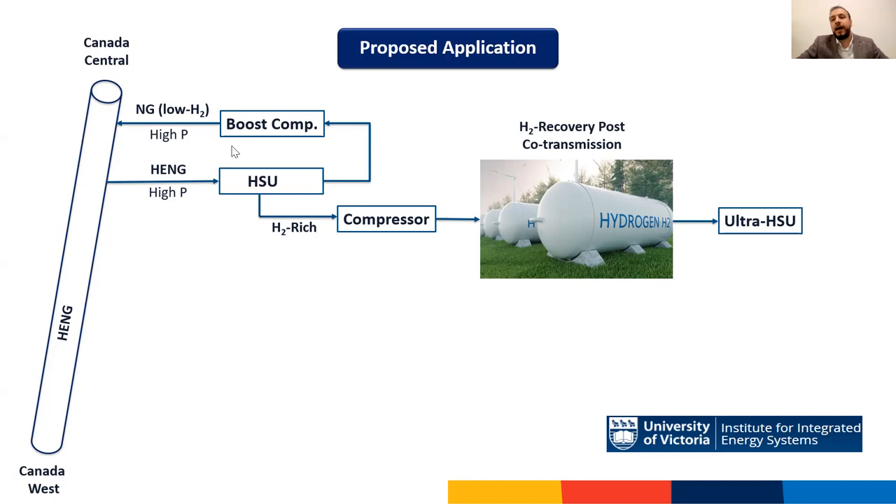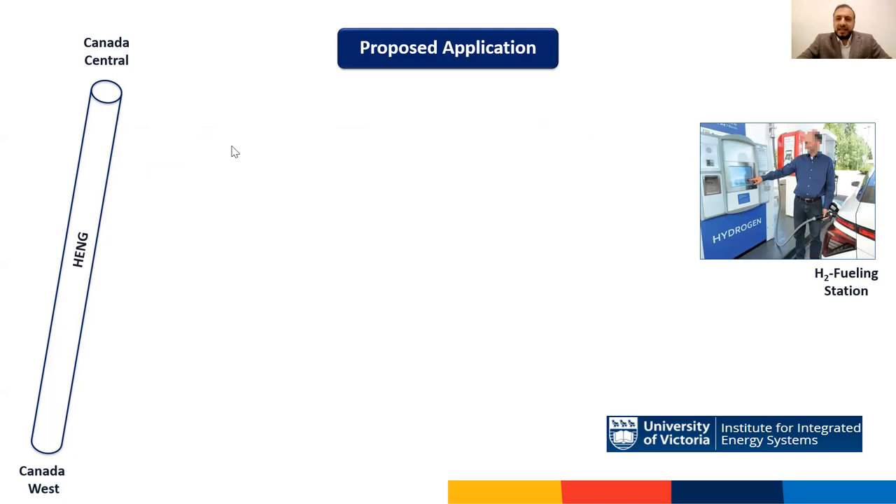The second application relates to co-transmission. The same pipeline transports hydrogen-enriched natural gas, and once at the destination, hydrogen can be separated from natural gas using a membrane for further use. Since natural gas experiences minimal pressure loss in the separation process, it can be recycled back to the pipeline with just a booster compressor. The third application involves hydrogen fueling stations for hydrogen-operated vehicles — the idea is to tap off an existing hydrogen-enriched natural gas pipeline and generate hydrogen on site in the back room of a fueling station, recycling the resultant natural gas back to the pipeline.